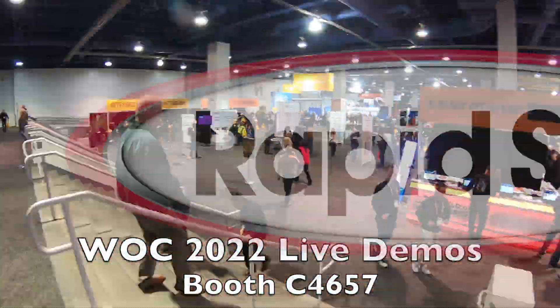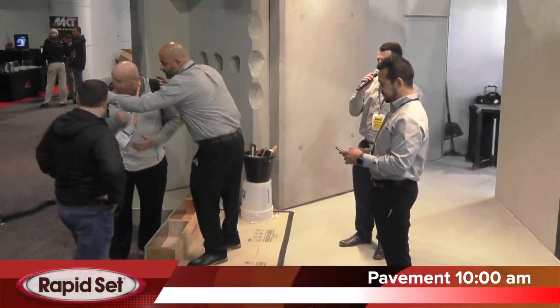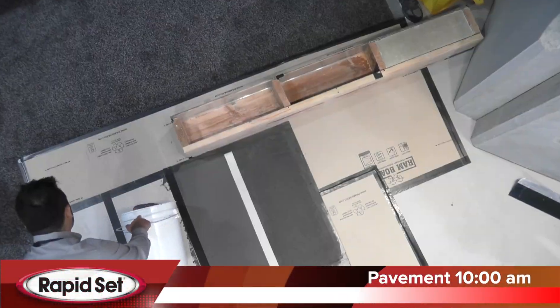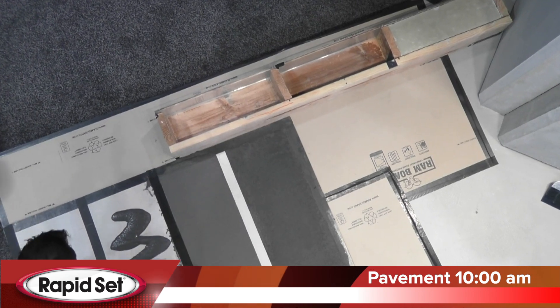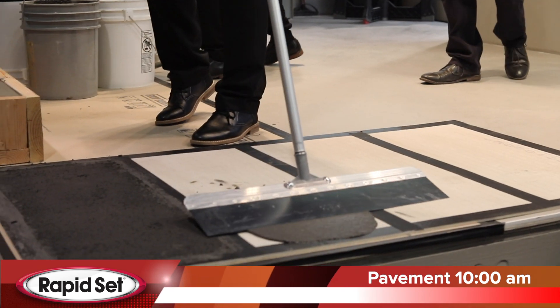Hello and welcome to CTS Cement. Come on up — we've got a demonstration in just a few minutes for the pavement product. CTS Cement is the largest US manufacturer of Polytype Calcium Sulfo Aluminate Cement, or CSA Cement.